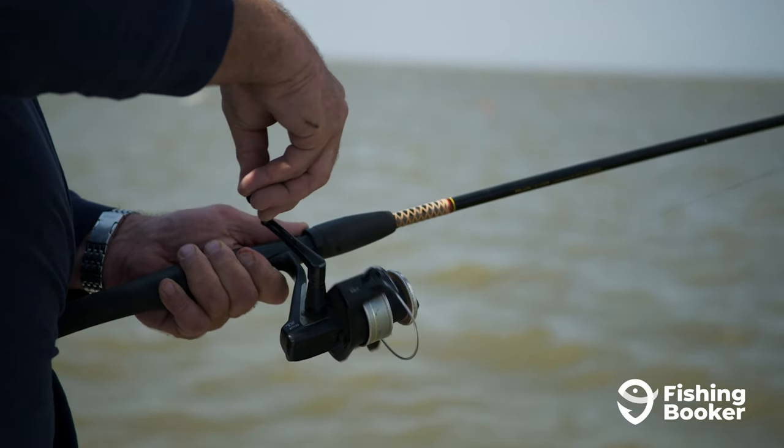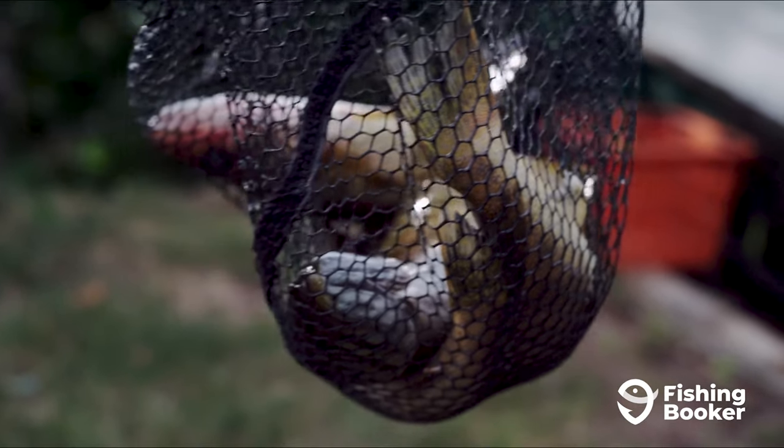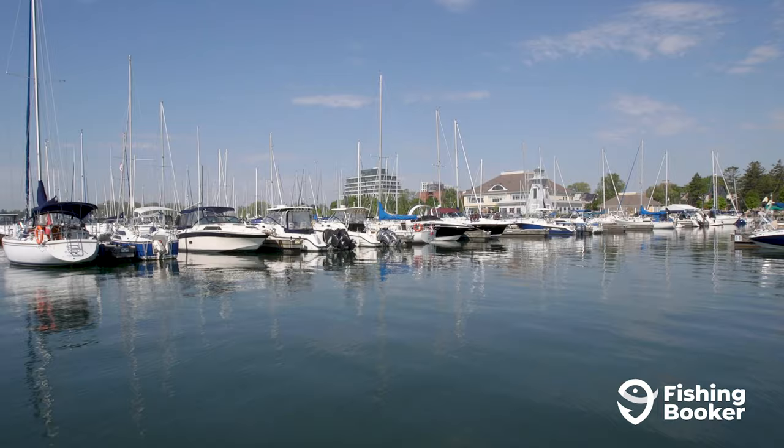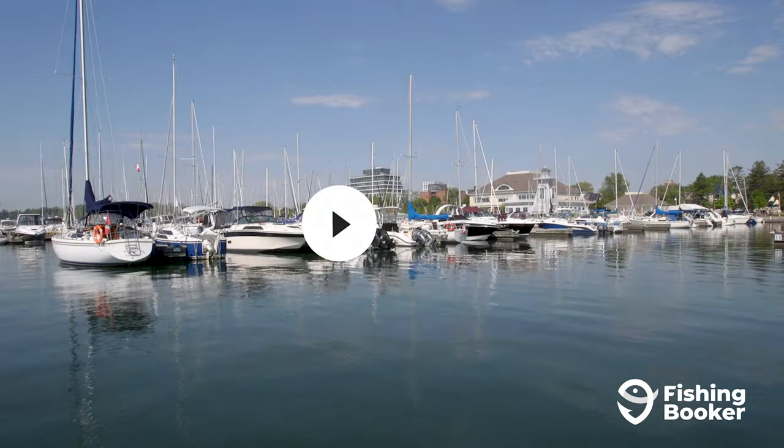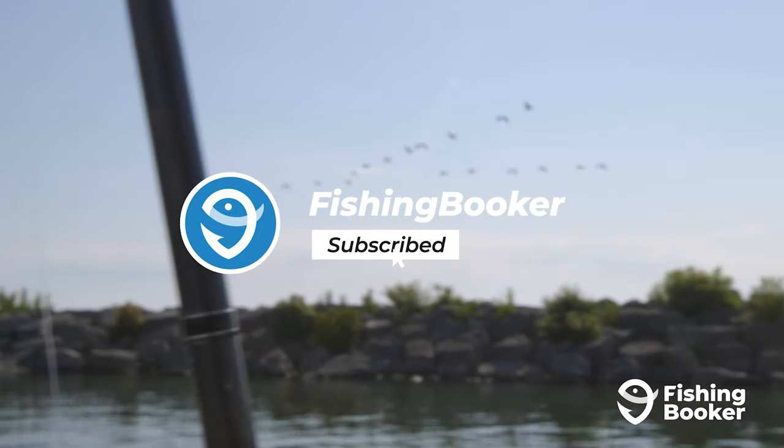We'll show you clips of some of our anglers' most recent catches, tell you where the top spots are, and the most effective ways to explore this amazing lake. But before you do, be sure to like and subscribe to learn more about some of the hottest fishing spots around the world.